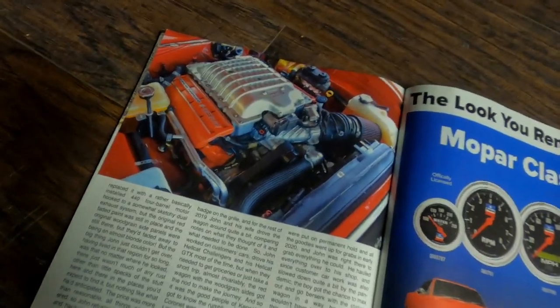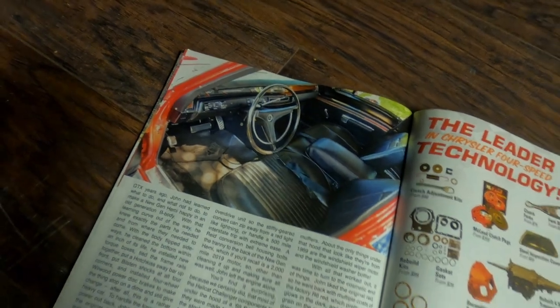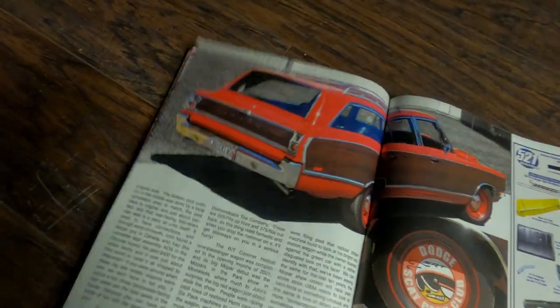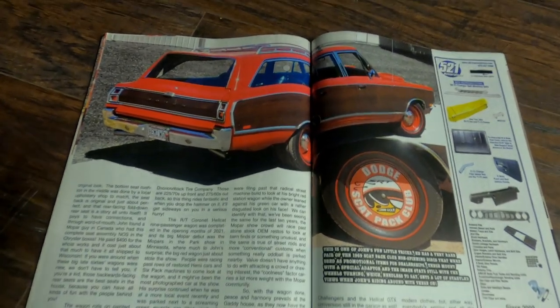The car caught the attention of one of our readers who instantly knew he needed this one-of-a-kind Mopar for his fleet. A deal was struck and the beast went from Minnesota down to Miami.